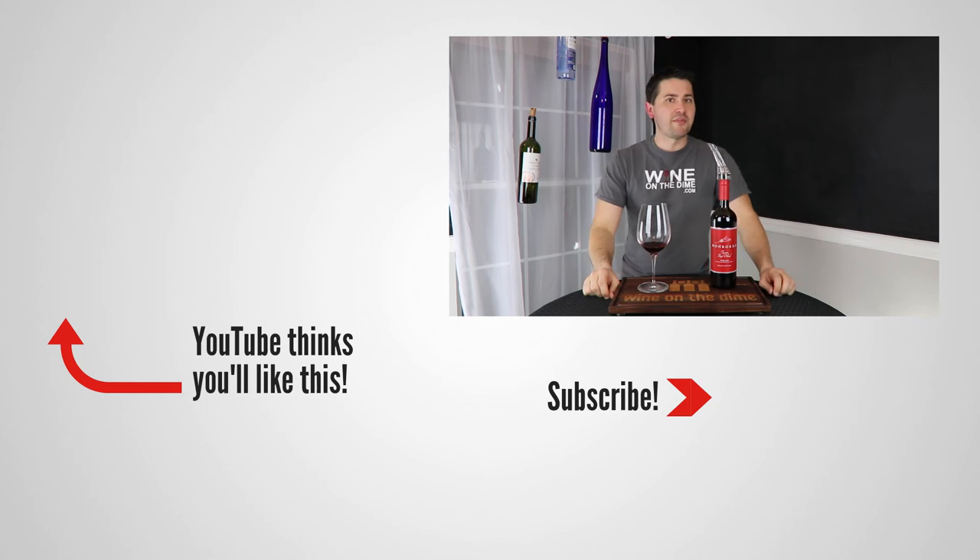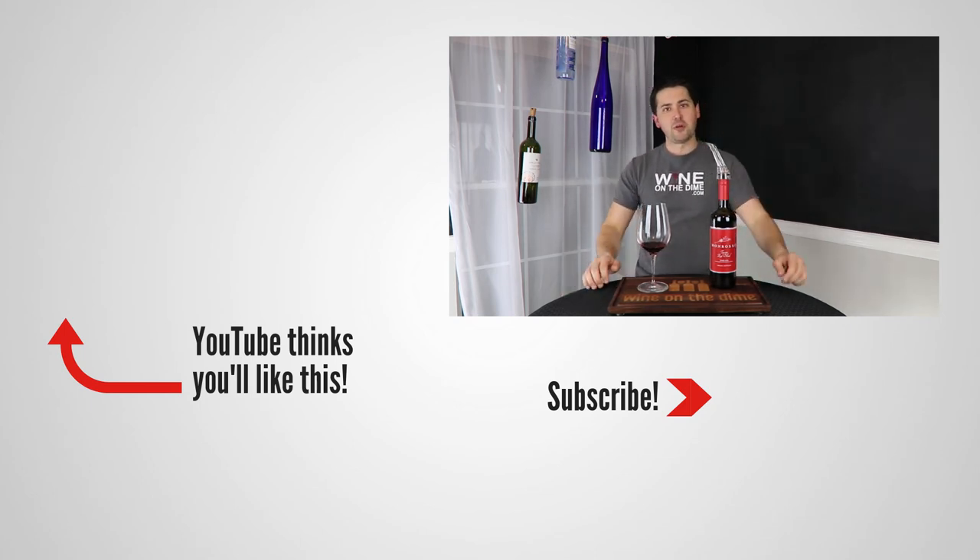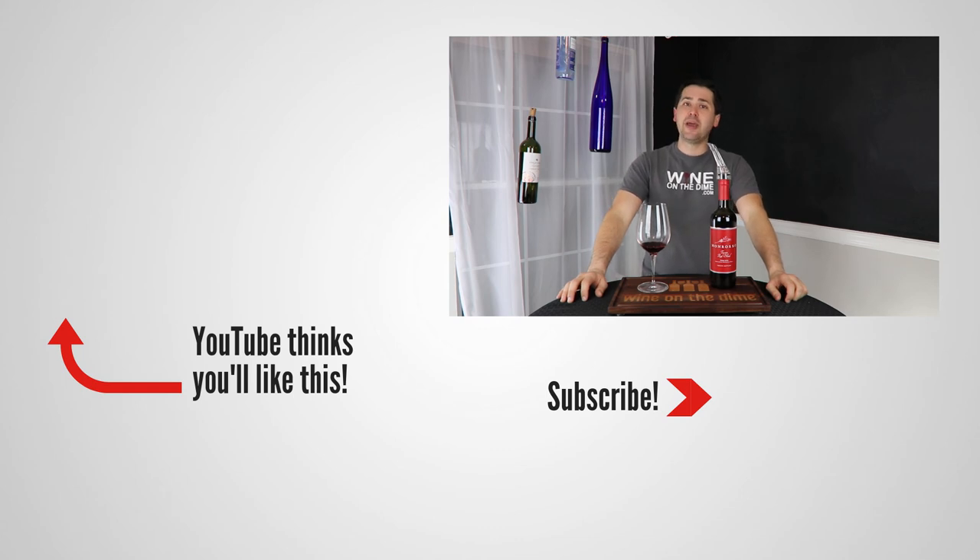Anyway, this has been Stuart with Wine on the Dime. If you liked today's video, please like, subscribe, and comment. Have you tried the Monroso Tuscan Red Blend? I'd be interested to know, or if you have another red blend you think would beat the pants off of this one, let me know as well. I'll see you all again soon with another episode from Wine on the Dime.